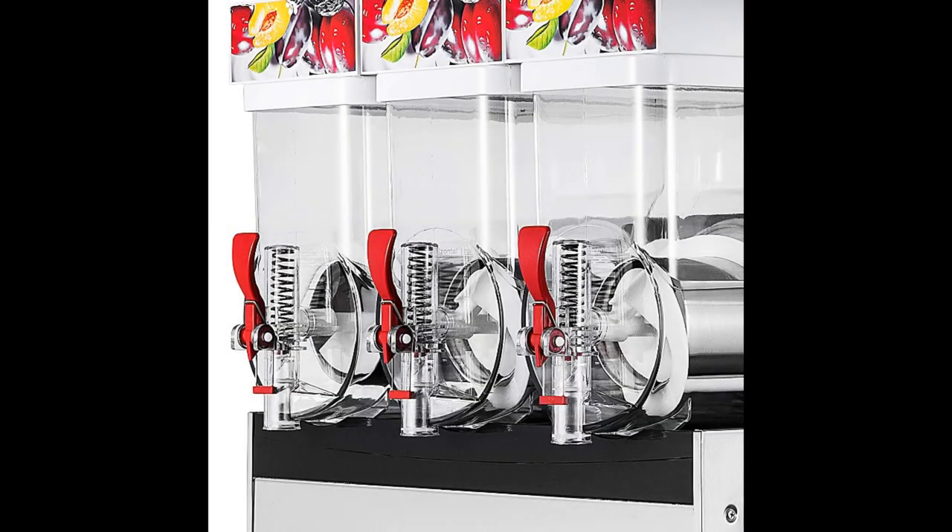Our favorite thing about this machine? Clean up. All you have to do to clean this commercial margarita machine is empty the drinks out, add hot water to the fill line, and press the mixer button. Let it run a few minutes and drain. No removing trays, no reaching inside to wipe anything out — just pour, mix, and drain, and focus on cleaning the rest of the workstation. This machine can pretty much handle itself. It's a great value for the cost.